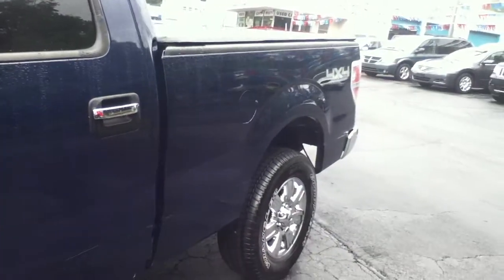This is the most fuel efficient Ford you can get. I'm going to show you inside and all around the back.